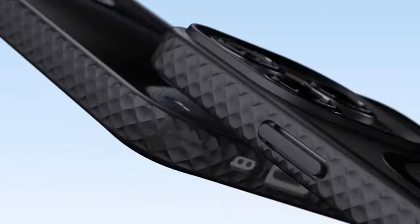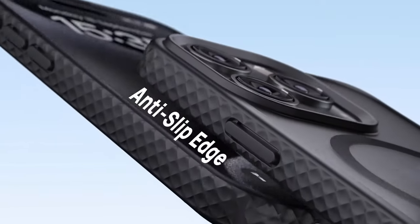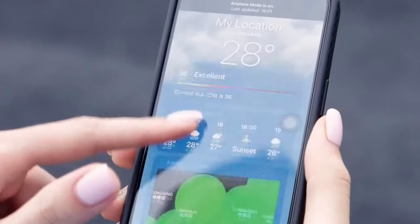Equipped with 38 N52 magnets and an upgraded magnetic circle array, this case ensures a strong, reliable connection with MagSafe accessories.